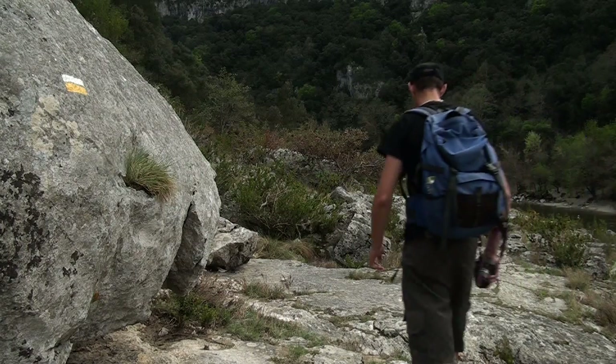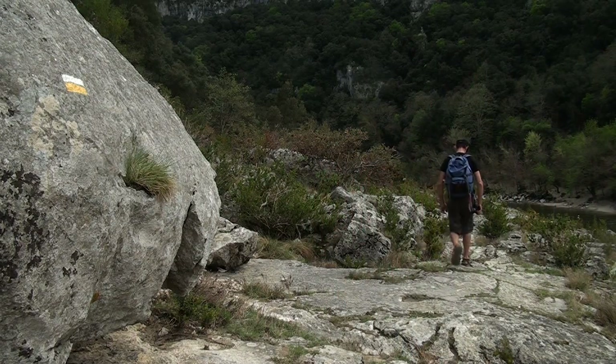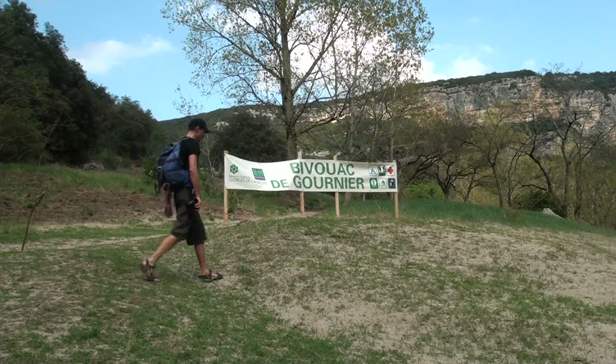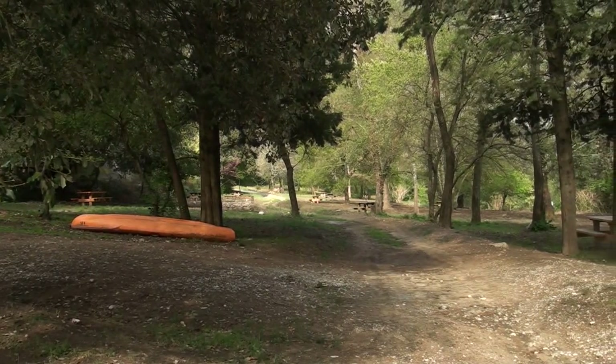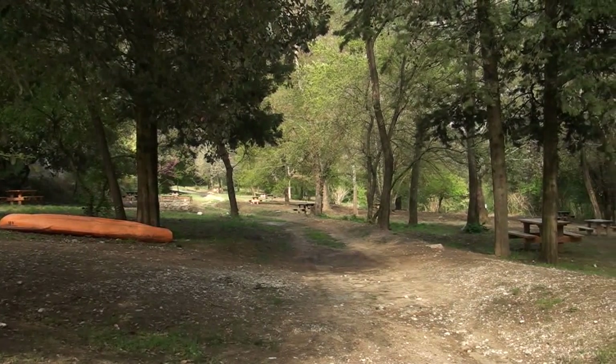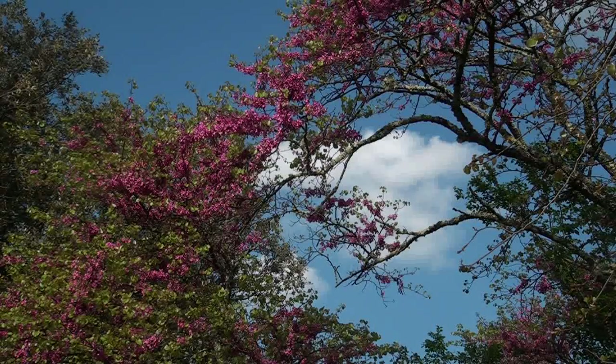Il faut ensuite suivre le balisage jusqu'au bivouac et à la maison forestière. Un agent du syndicat de gestion s'y tient pendant la période estivale pour accueillir les randonneurs, qui disposent ici d'un terrain et de sanitaires. On peut également visiter une exposition photographique consacrée à la réserve.